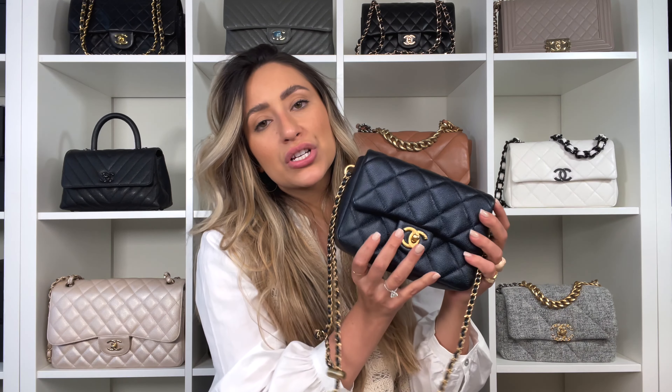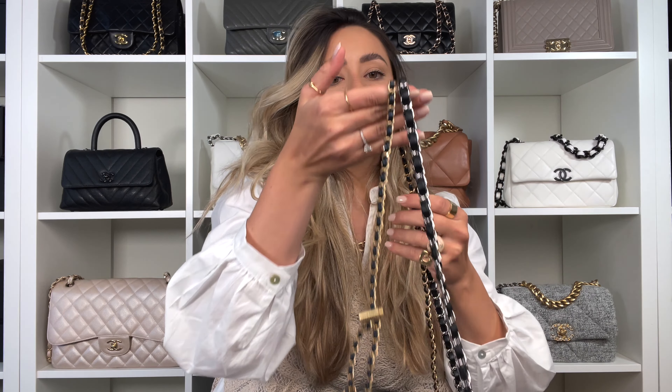I may post a mod shot on Instagram because you girls have been loving the mod shots, and I'm so happy about it because we really take a lot of time on them. Another detail to mention is that the diamonds in the quilting are bigger on the My Perfect Bag than on the regular mini — you can see it. I'd say this is like an amplified version of the mini square, with a more rectangular shape.